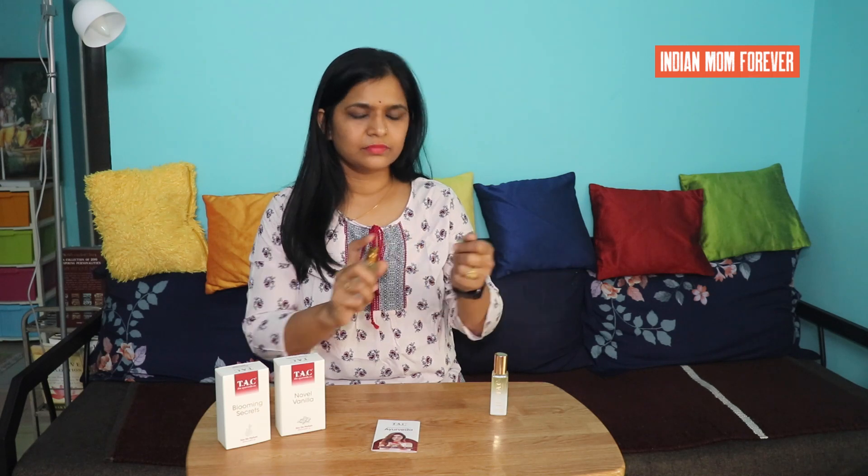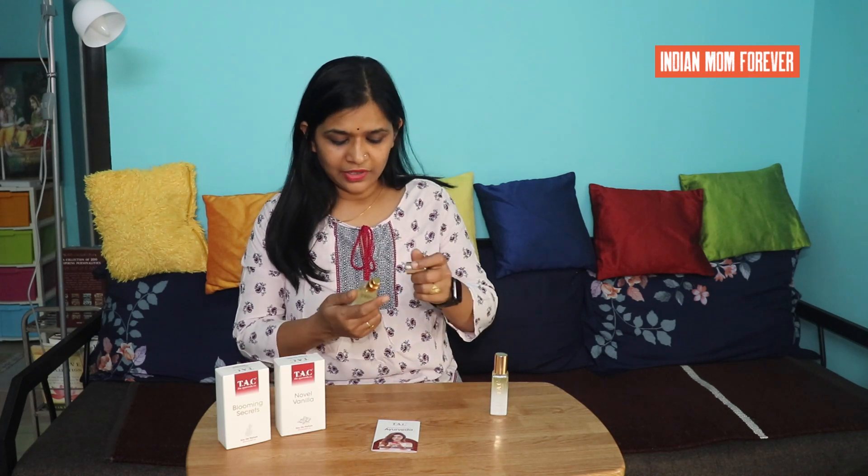Now let's try Blooming Secrets. The top note is bergamot and lemon — bergamot is a citrus fruit with a green-orange color. The heart note is rose and jasmine with lemon. The base note is sandalwood, amber, and musk.